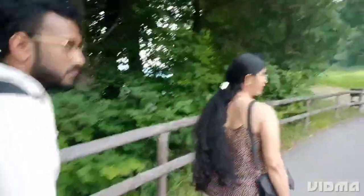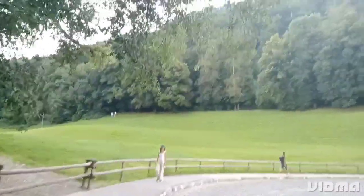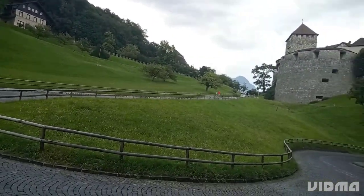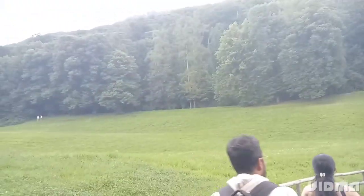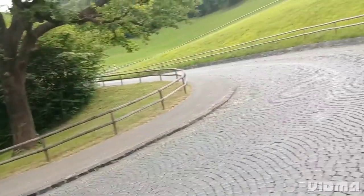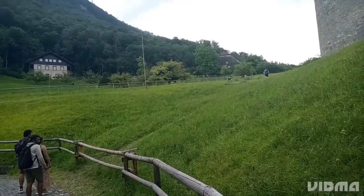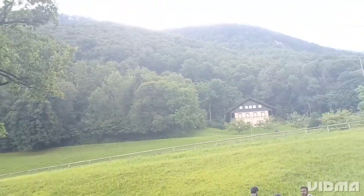We reached our final destination — Vaduz Castle. The castle itself is not open to the public as it is still the residence of the Prince of Liechtenstein. However, we can still admire the beautiful architecture of the castle from the outside and take plenty of photos to capture this breathtaking view. The camera simply does not do justice to the view that we can actually witness with the naked eye.